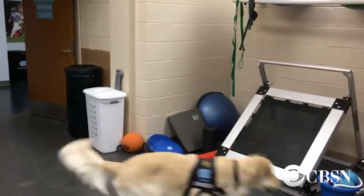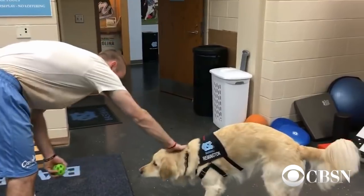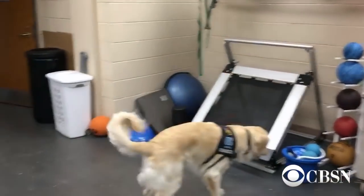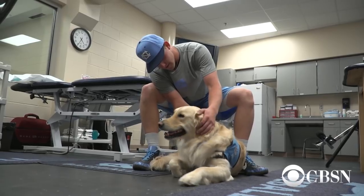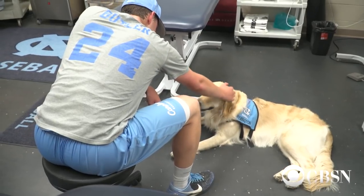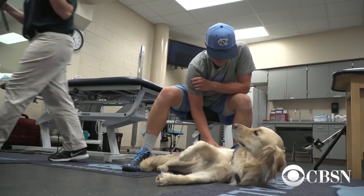Remington also helps injured players with their stretches and rehab exercises, keeping them motivated and positive during what can be a very difficult time. One player shared that after going down with an injury and spending the whole spring rehabbing and doing therapy, having Remington in there helped with exercise and just kind of took your mind off the whole big picture and helped you focus day to day. It's been a fun experience.